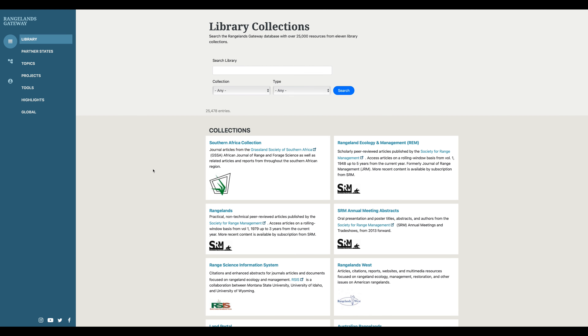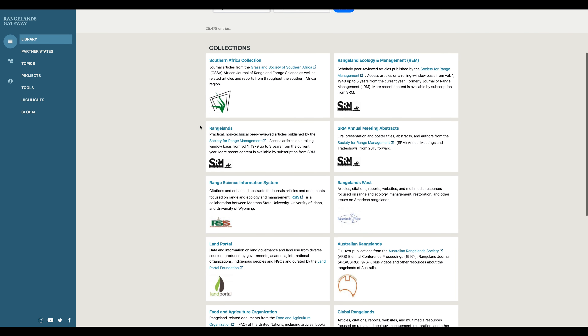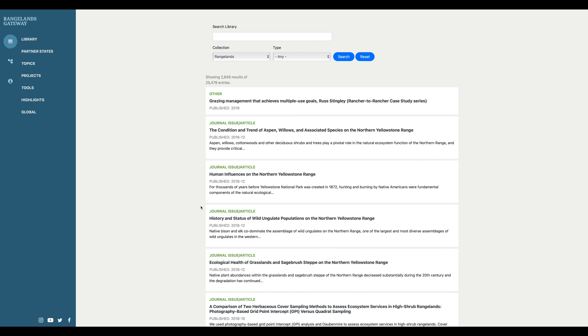The search allows you to find over 25,000 journal articles, websites, reports, and decision-making tools. These resources are used in the teaching, research, and application of range management.